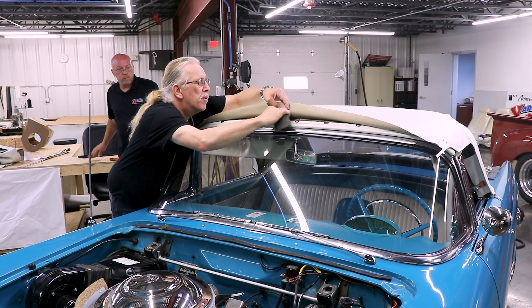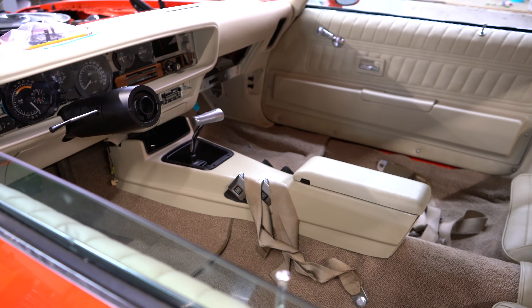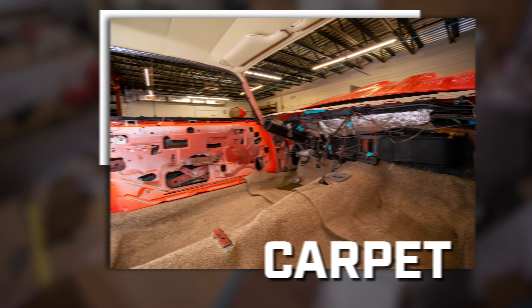We do convertible tops, vinyl tops, anything in your interior — headliners, carpets, seats, doors.